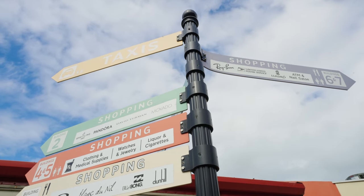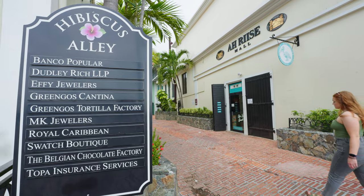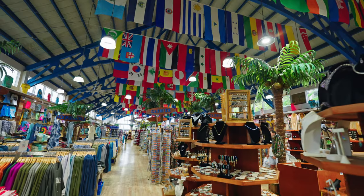One thing that St. Thomas is known for is shopping. As we've already mentioned, St. Thomas is a cruise port and it's much more catered towards tourism, so there are significantly more shopping opportunities than what St. John can offer.